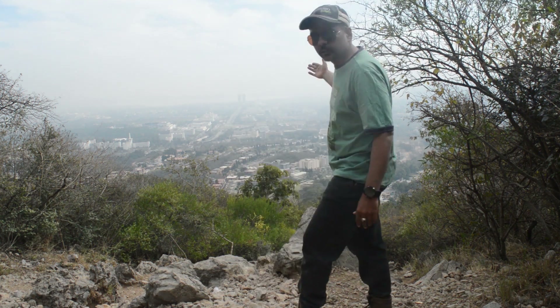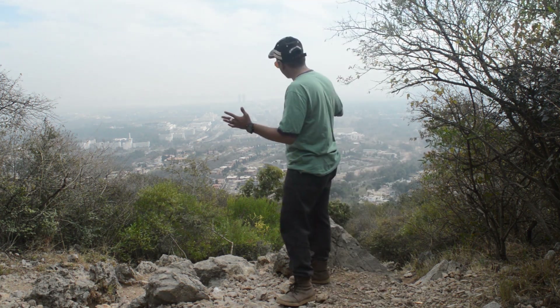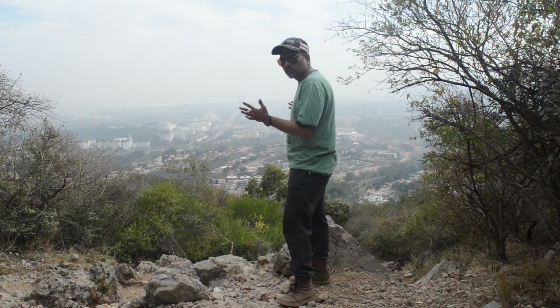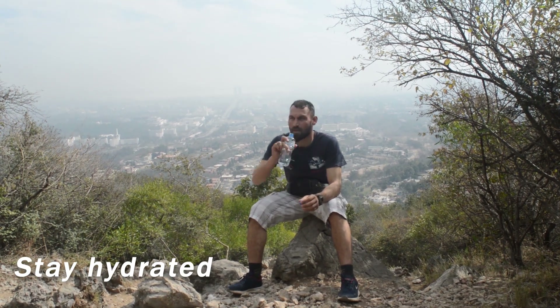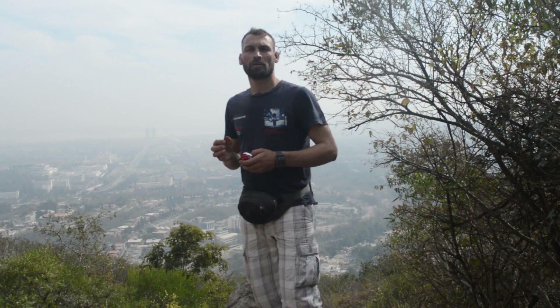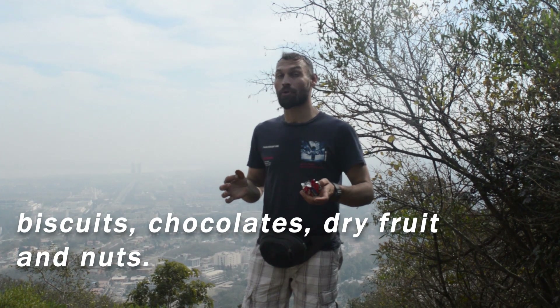The view you get after running uphill is splendid. Avoid dehydration — keep a bottle of water with yourself to recover your energy. You should also keep biscuits, nuts, and dry food with you.